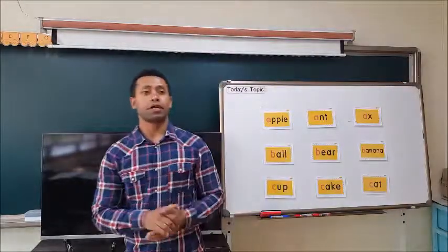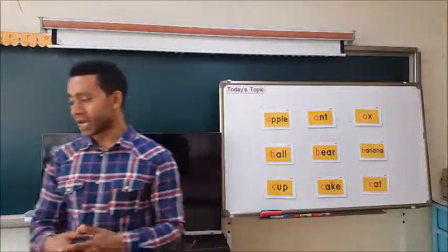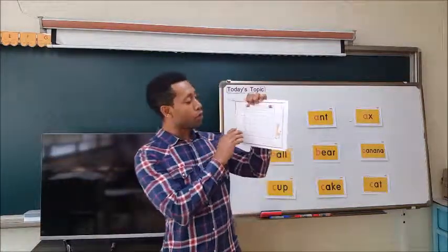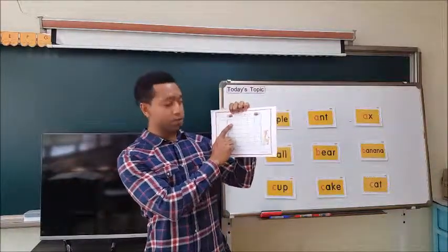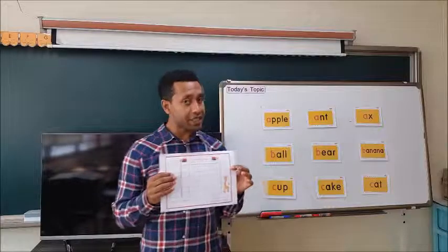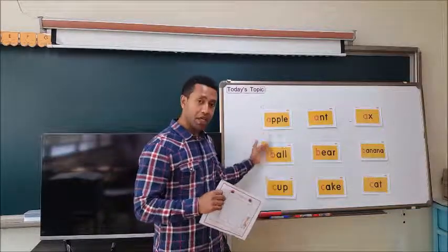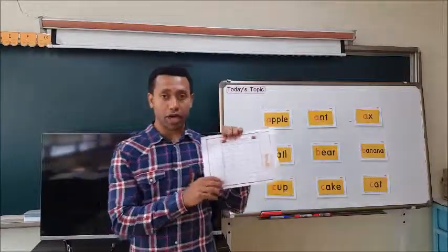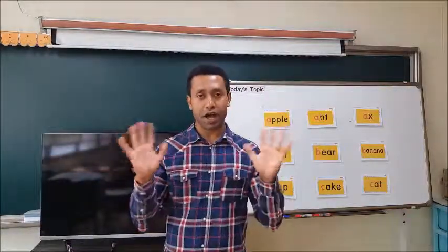Alright students, that's the class for today. But you have homework. I want you to write your homework on your homework sheet. Today is Monday. Your homework for today is listening to the sounds of the alphabets A, B, C. Write A, B, C in your homework. This is our class for today. Goodbye, see you tomorrow!